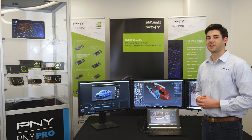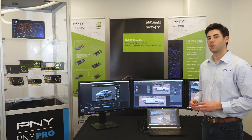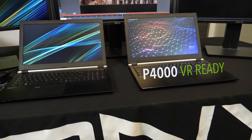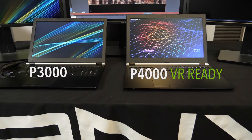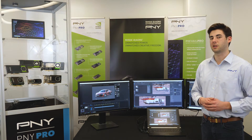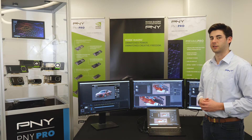P&Y has entered the systems arena with three ultra-powerful mobile workstations that will reshape AEC workflows and expectations. We currently offer our top-of-the-line Prevail Pro P4000 Upgraded Pro, which is VR-ready, our mid-range P&Y Prevail Pro P3000 Upgraded Pro, and our Prevail Pro P3000 base model. I will cover some of the key features and tech specs of each model, any of which will allow you to concentrate on creativity, innovation, and project management throughout the construction process.